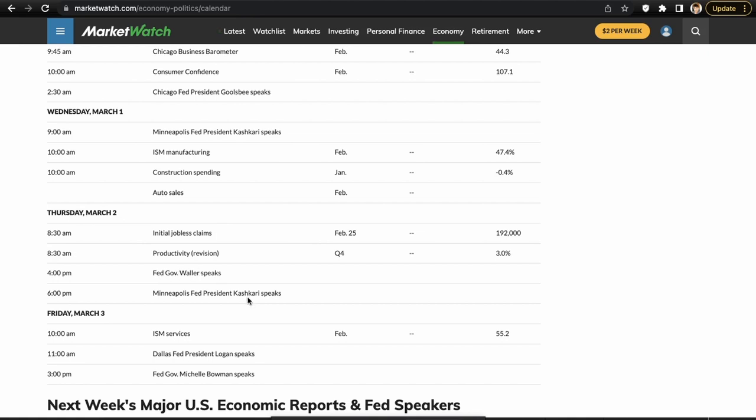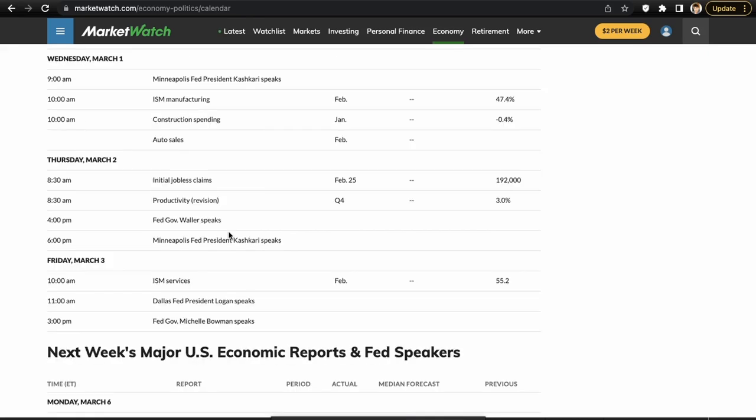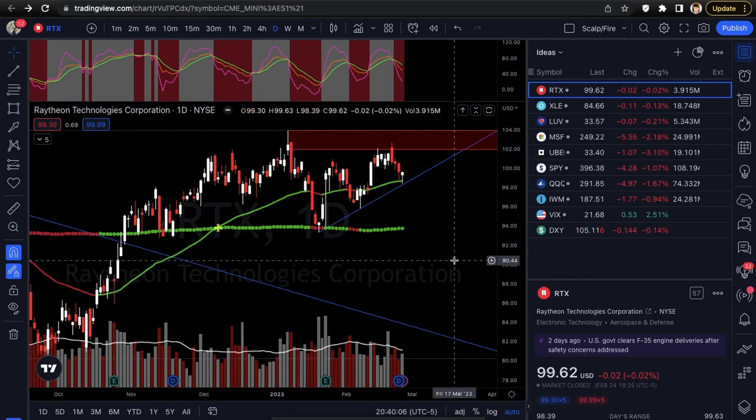Wednesday we have Kashkari speaking — he's a Fed speaker — and also ISM Manufacturing, which could move the market a little bit. Thursday we have initial jobless claims and Governor Fed Waller speaking as well. I'd say Thursday's initial jobless claims is going to be your market mover; people are going to want that hint into the labor market to see if the Fed's policy is working. Friday we have ISM Services and a couple more Fed speakers.